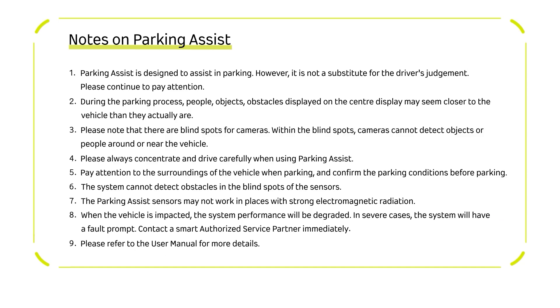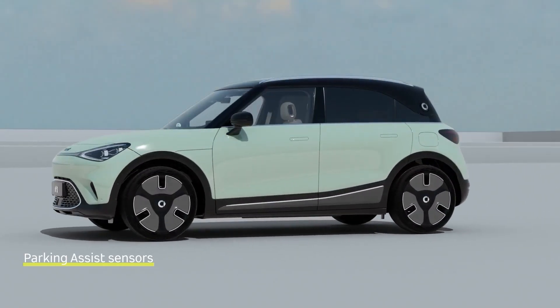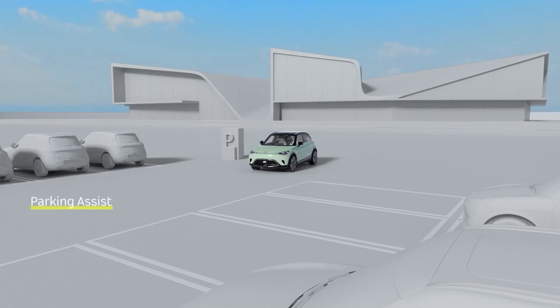Notes on parking assist. Please refer to the user manual for more details. The vehicle is equipped with up to four panoramic cameras and 12 radars to assist you in the parking process.